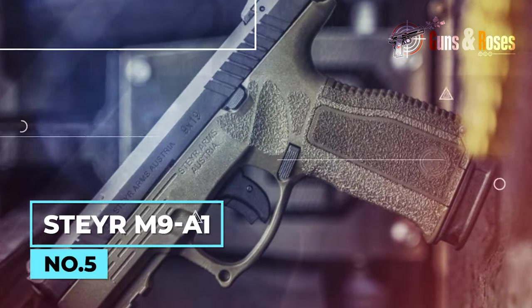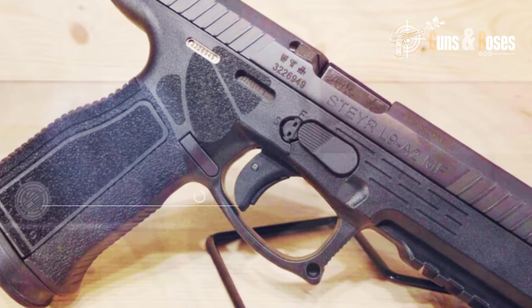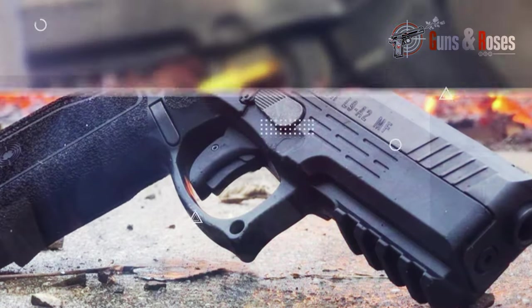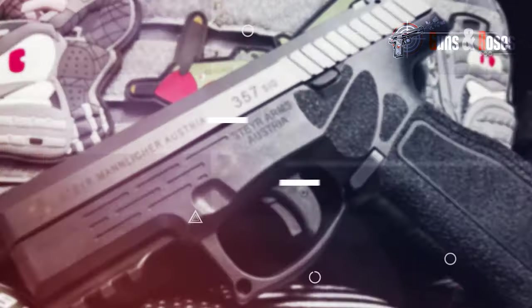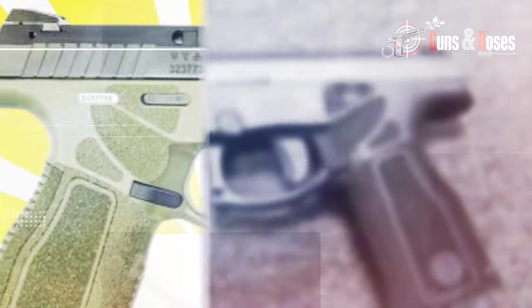If you ask around for a pistol that gives you the feeling of maximum safety — the feeling of having an armored tank on your side — you'll certainly hear about the Steyr M9A1. This pistol works for amateurs and experts alike; it's an option even if you started using firearms today. The pistol sports a distinctive trapezoidal sight system that enhances accuracy and target acquisition. Unlike traditionally rounded sights, the trapezoidal shape allows shooters to align their sights more quickly. The M9A1 also features a low bore axis, which helps reduce felt recoil and improve control during rapid fire — particularly beneficial for shooters who struggle with recoil management.